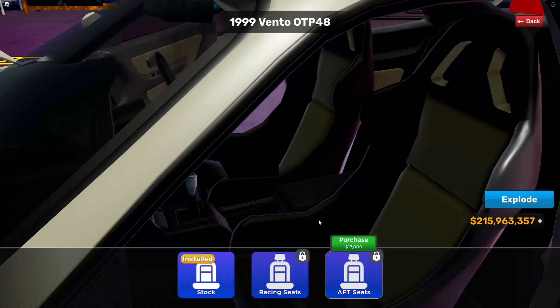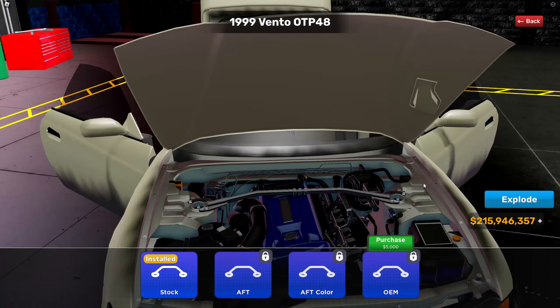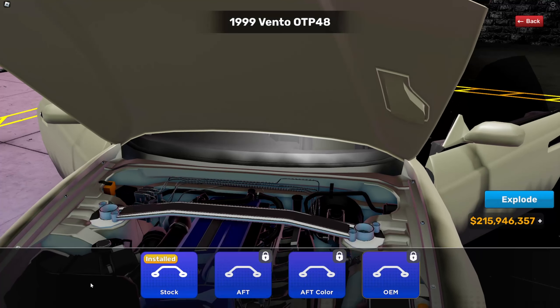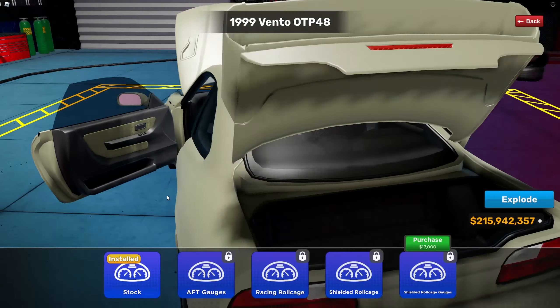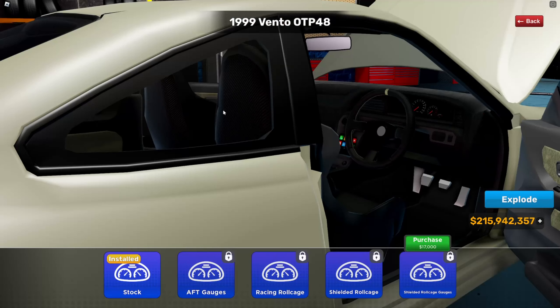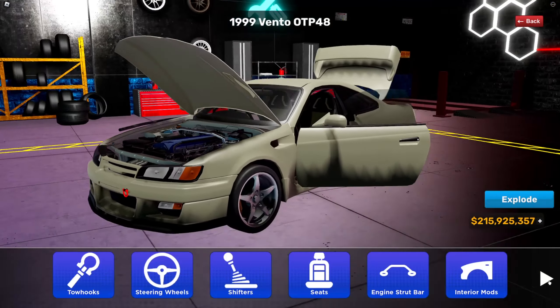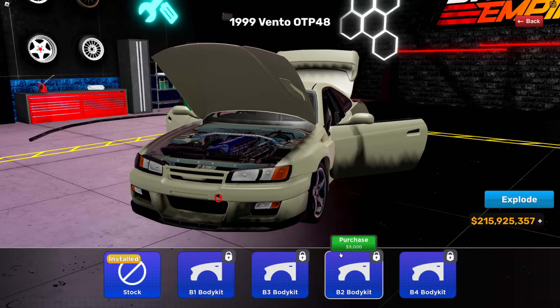Now these are seats, so you've got racing seats and aftermarket seats. Engine — this is where it gets crazy. This is the roll bar inside the engine bay — the attention to detail is insane. Interior mods — most of these are interior things you don't really see but they're still cool. There's a gauge cluster — I don't know if those gauges work, I'll test it out.